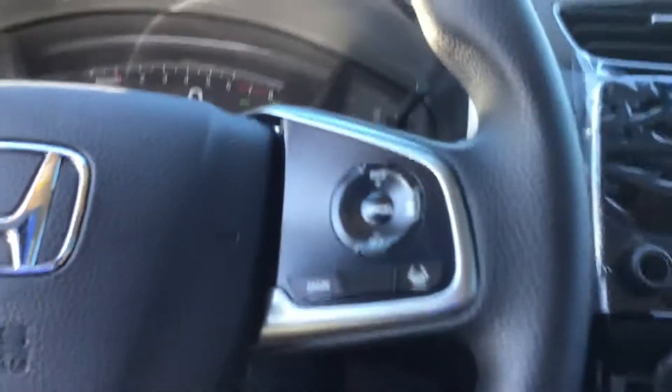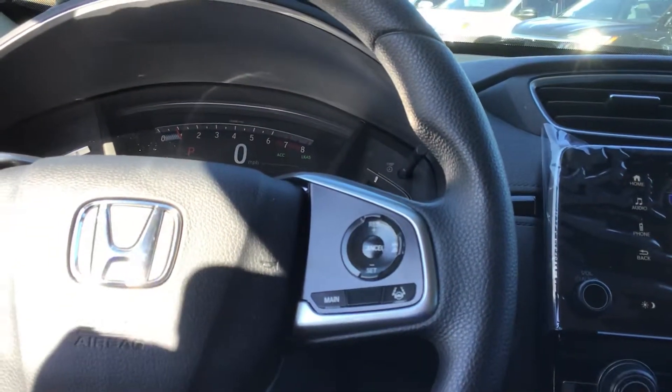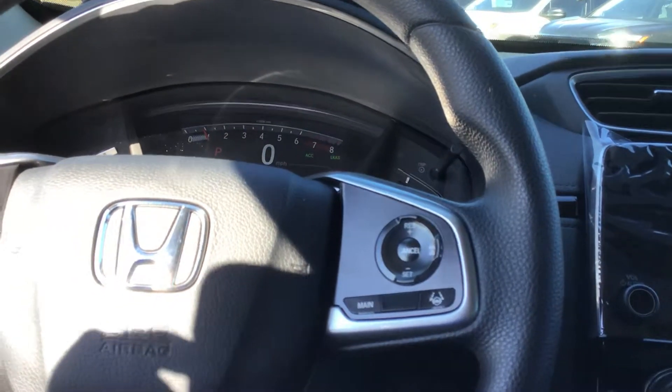Right here on the right side of the steering wheel you're going to see your Honda Sensing controls. So you're going to have adaptive cruise control, lane departure, lane centering, and pre-collision braking.